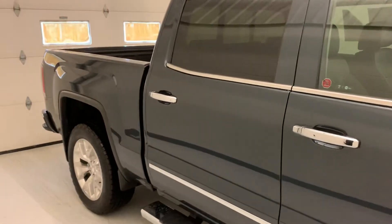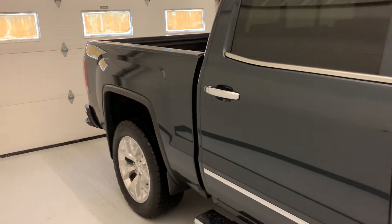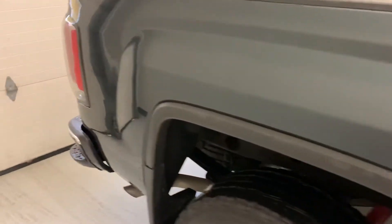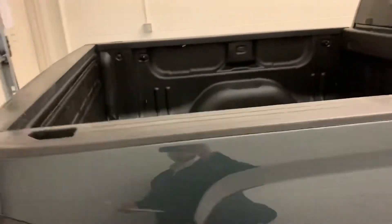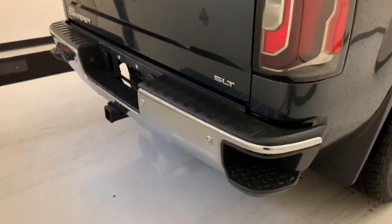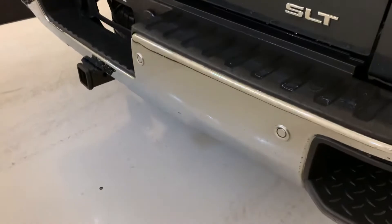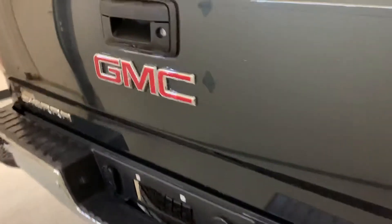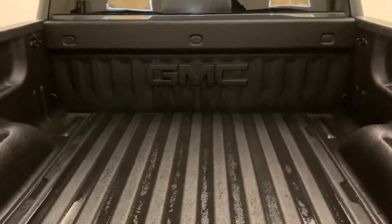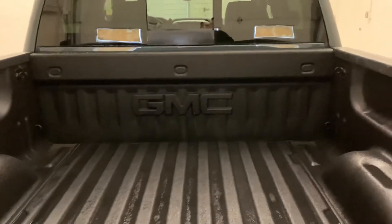Crew cab, standard bed in the back, four-wheel drive, Z71 off-road package. Trailer brake controller as well on the inside, so it's got the upgraded tow package. We've also got rear park sensors in the back bumper. Rear view camera is going to be hidden up underneath the handle there. Spray-in bed liner right from the factory — the GMC logo is how you know.